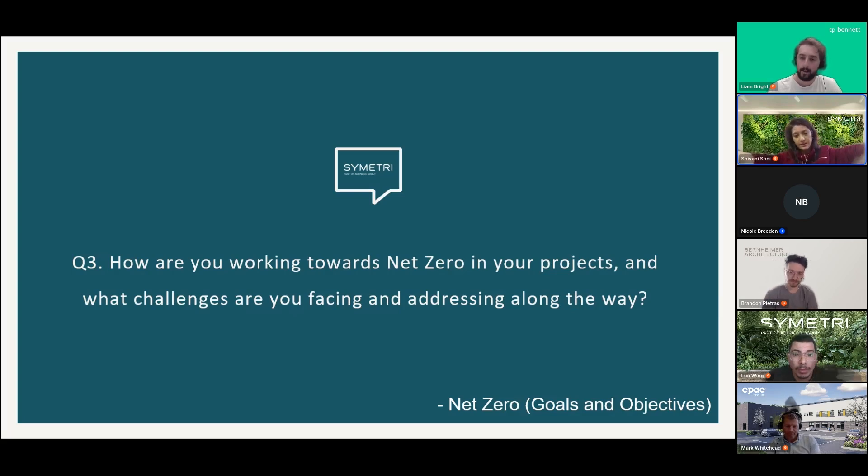Shivani notes that many organizations are still trying to define what net zero actually means for them. Part of the challenge is insufficient data — you have to start talking to the supply chain, educating them, and building that starting point. As data builds up, net zero goals will become easier to understand and measure. Liam agrees this is very much what they're working through.